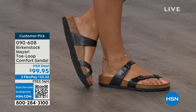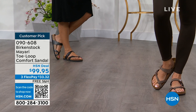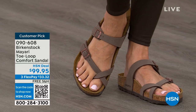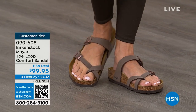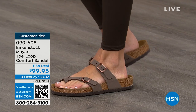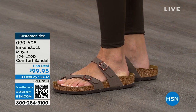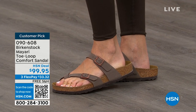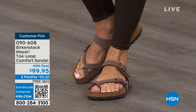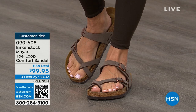You slip it on — adjustable buckles on the top and bottom, you get them right where you want them to be. If you already wear Birkenstock, you probably live in them. You don't want to wear any other shoes. And if you're just looking for new styles and new colors, it's great that you can shop at a place you already love — HSN or hsn.com. You can read reviews because these are customer picks.